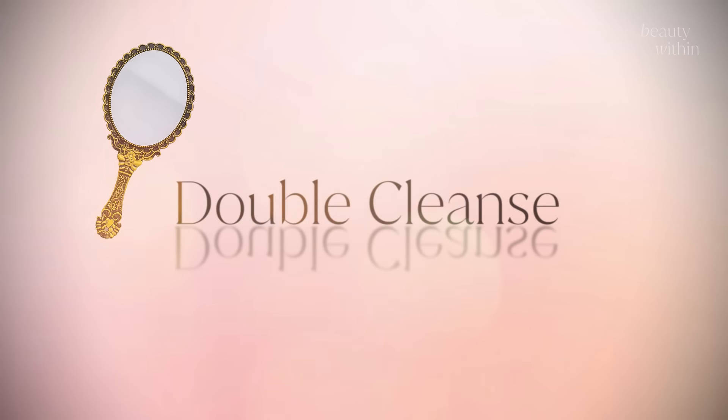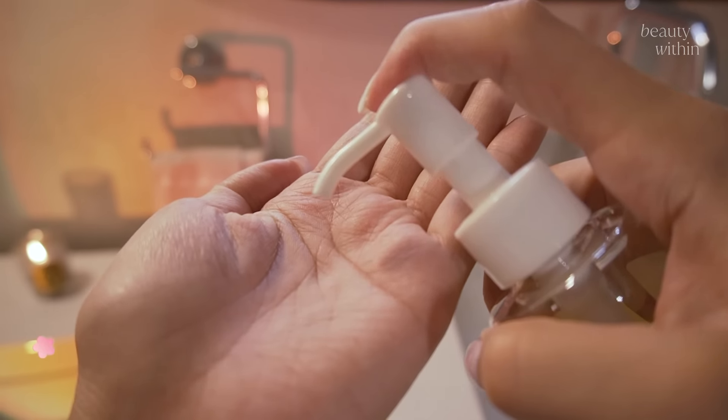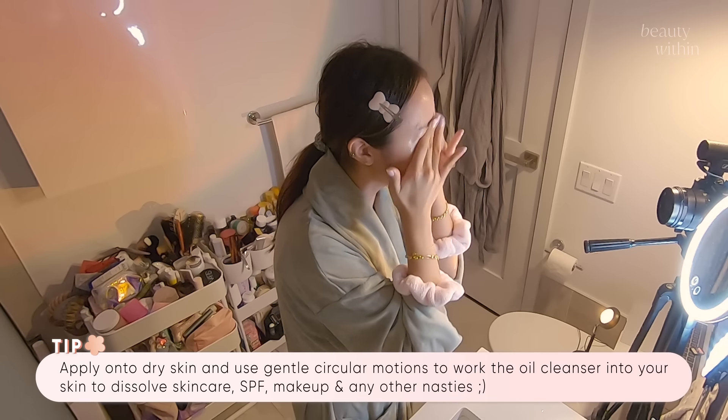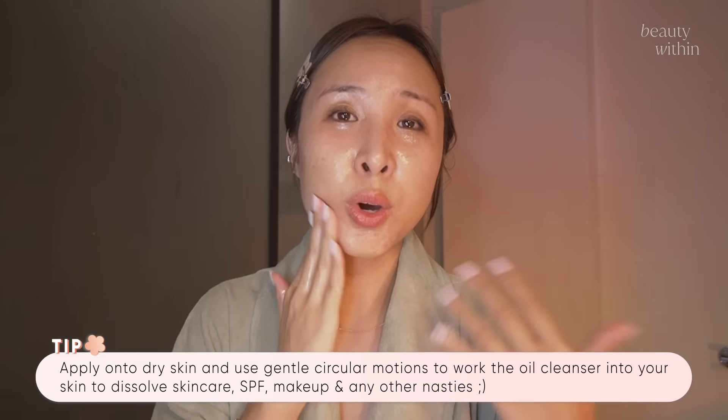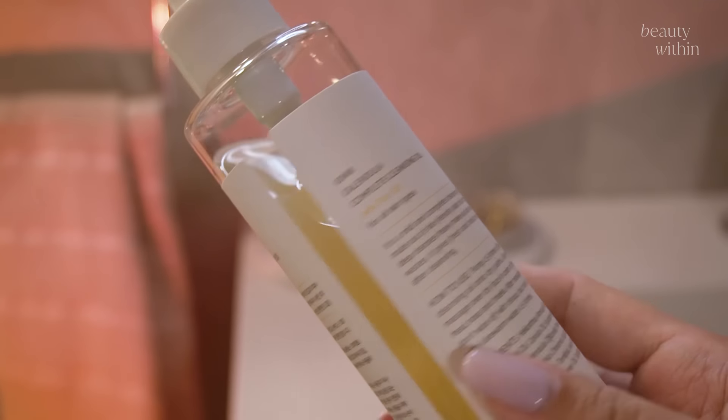Starting off with a double cleanse — it is not a Korean skincare routine without this, my friends. Especially for you guys with oily, acne-prone skin and even dry skin. Oil attracts oil, and essentially what we have from skincare to makeup are oil-based ingredients. So what we want to do is just massage this onto dry skin. This one I'm using is the Calangela Complete Cleansing Oil. I've used it for years, gone through bottles of it, and I can still open my eyes when I use it, which is a huge testament.